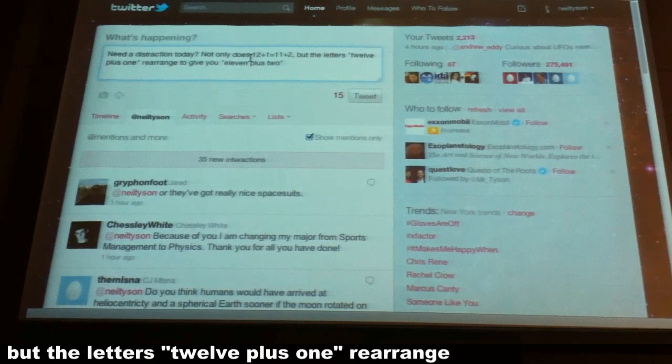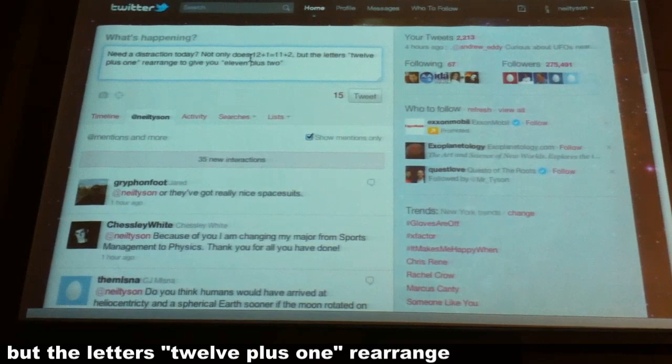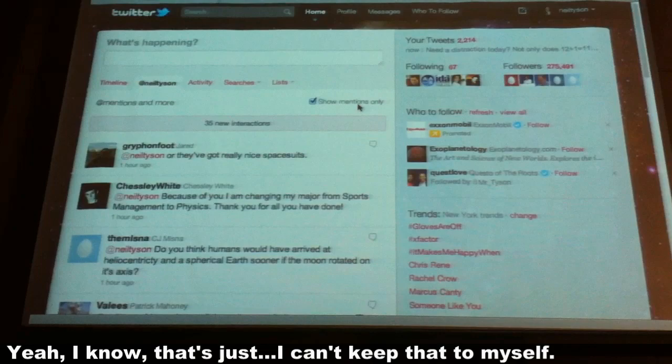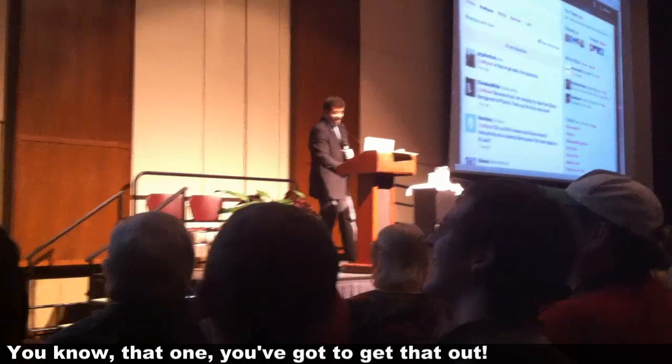Not only does 12 plus 1 equal 11 plus 2, but the letters '12 plus 1' rearrange to give you '11 plus 2'. Yeah, I can't keep that to myself — you got that one, you got to get that out.